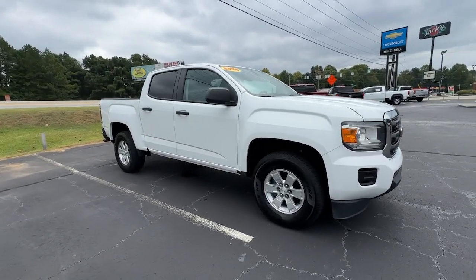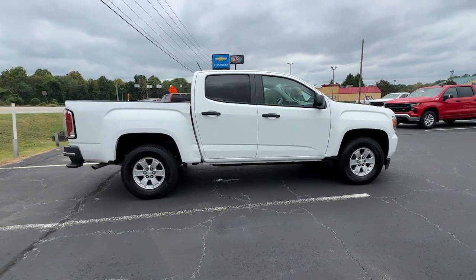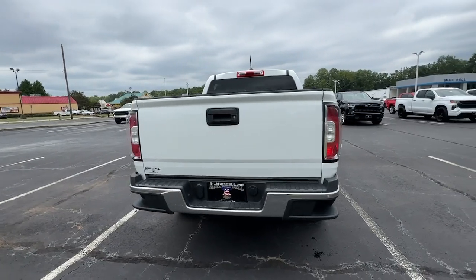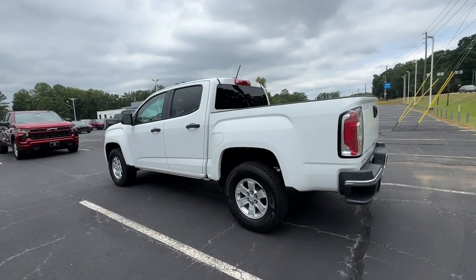Looking for your dream car? It could be the 2020 GMC Canyon. With less than 110,000 miles on the odometer, this vehicle provides excellent value. Here's a well-built Canyon that's right-sized to fit perfectly into your modern lifestyle.